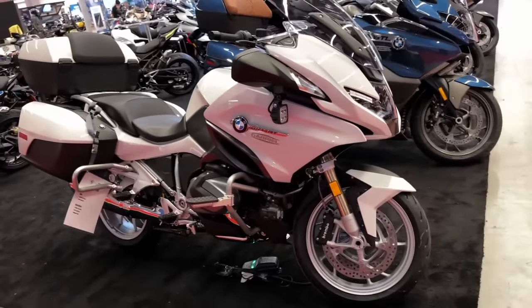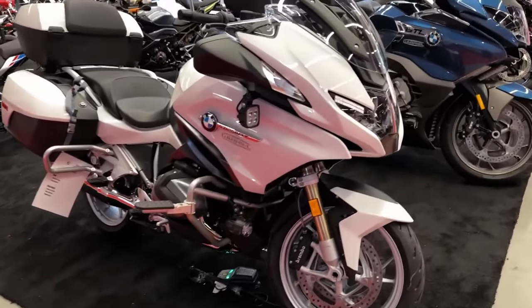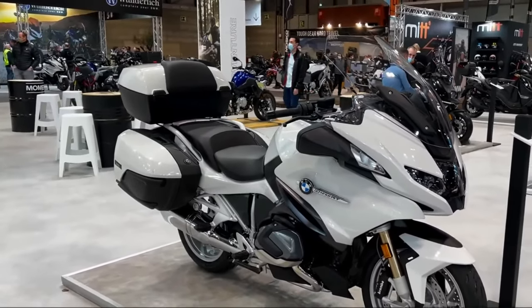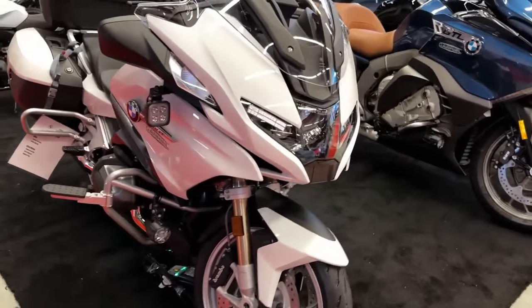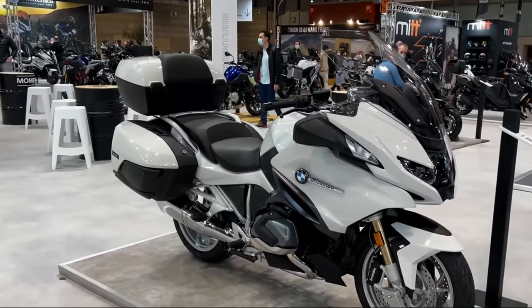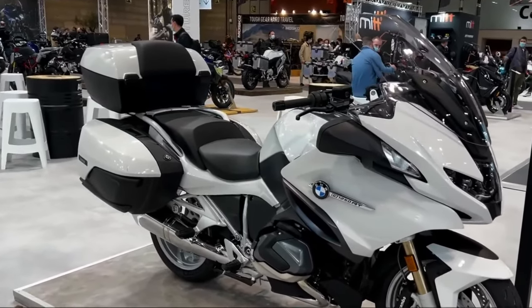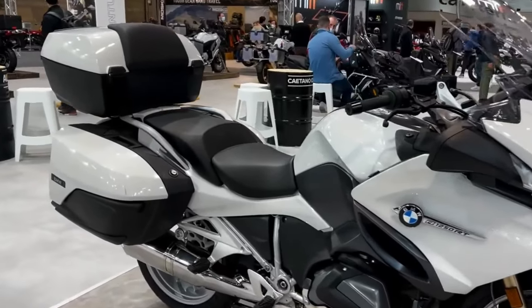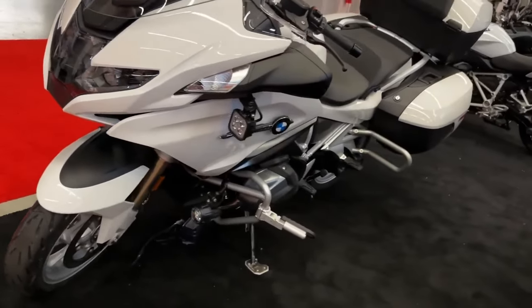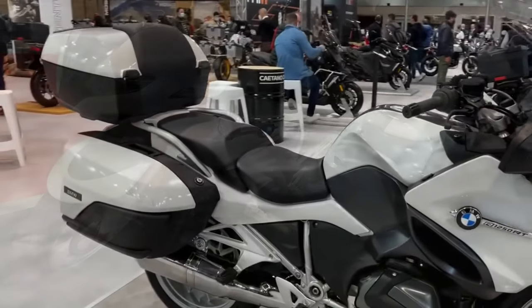Locally, this sport touring bike is made available with only one ABS variant. This bike comes with a ton of standard features, including halogen headlamp, LED indicators and tail lamp, and a digital gauge cluster. Apart from that, it also comes with cruise control, heated grips, USB charging port, phone connectivity, a navigation system, and a hill start assist.